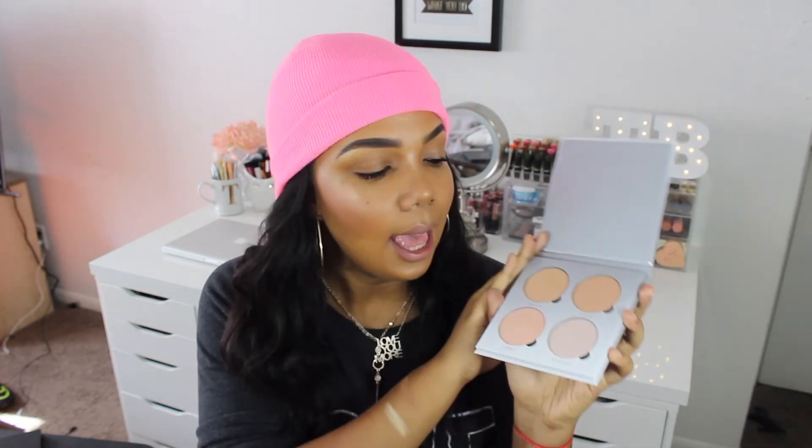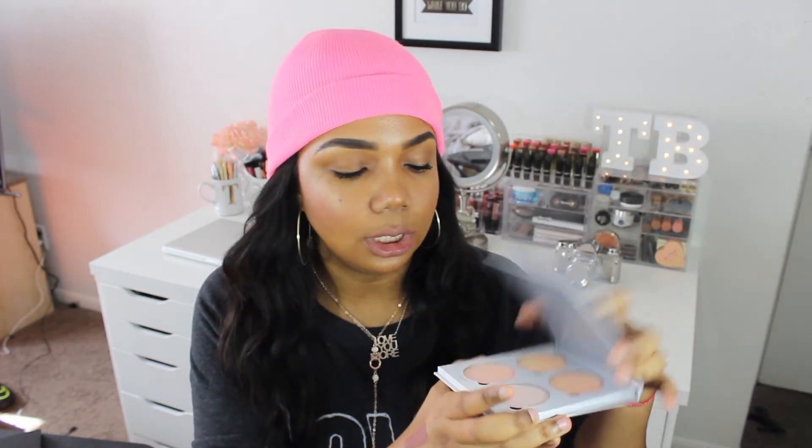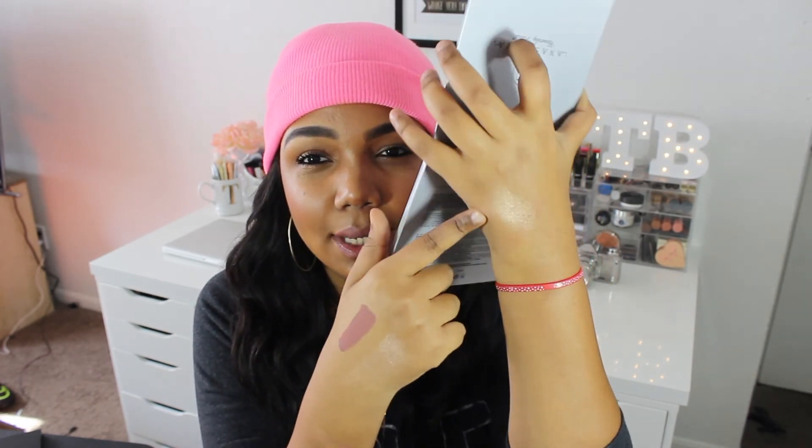The next product I've been liking as well is my Anastasia Glow Kit in Gleam. I love this so much. The one that I started using the most is this one right here called Mimosa. Mimosa is a really nice glowy color — so pretty. Can you see that glow? It doesn't look shocky, it doesn't look chalky.